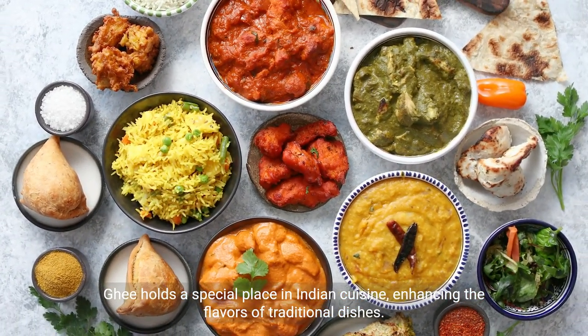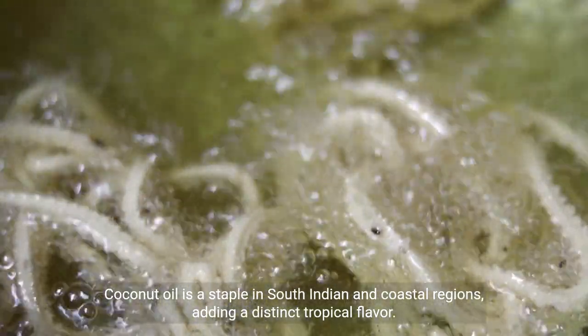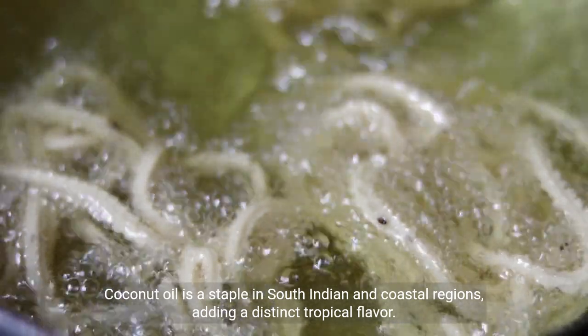Ghee holds a special place in Indian cuisine, enhancing the flavors of traditional dishes. Coconut oil is a staple in South Indian and coastal regions, adding a distinct tropical flavor.